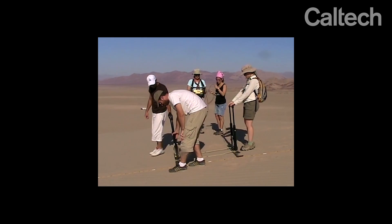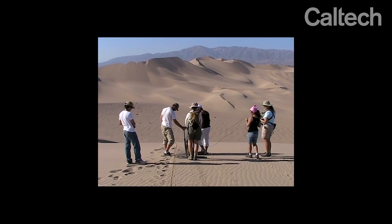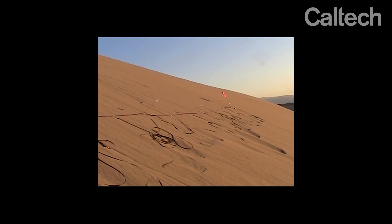We continued working on it with graduate student Nathalie Vreend, who finished her PhD in 2010. With the help of Rob Clayton, we used a series of geophones — geophones are like a microphone that you stick into the dune.